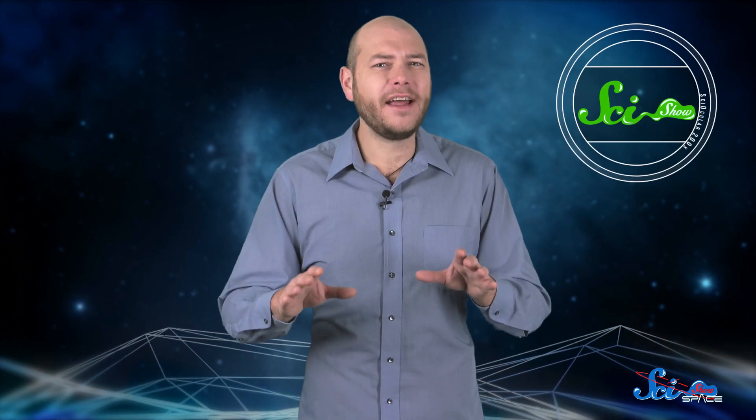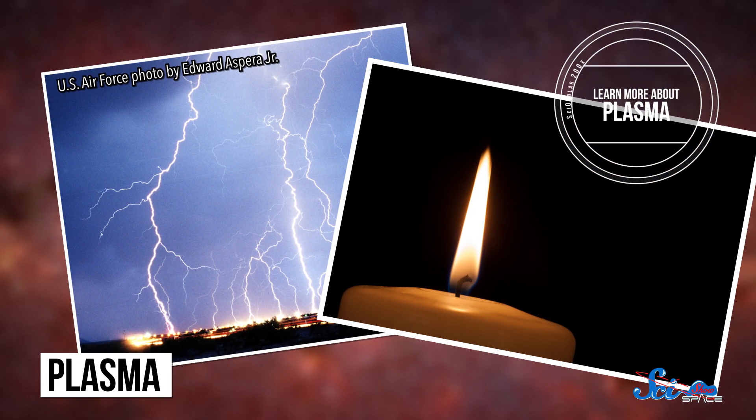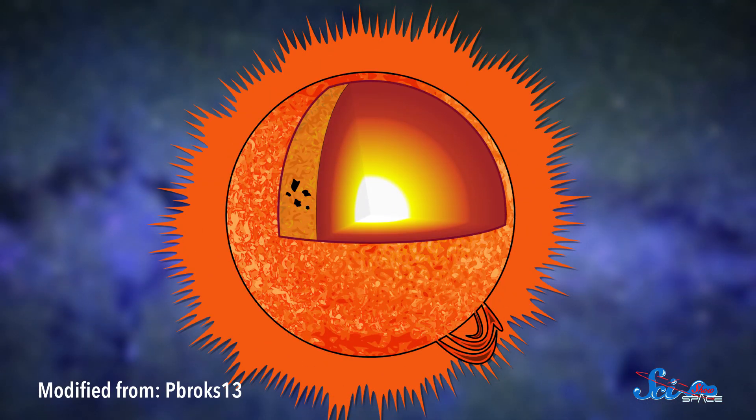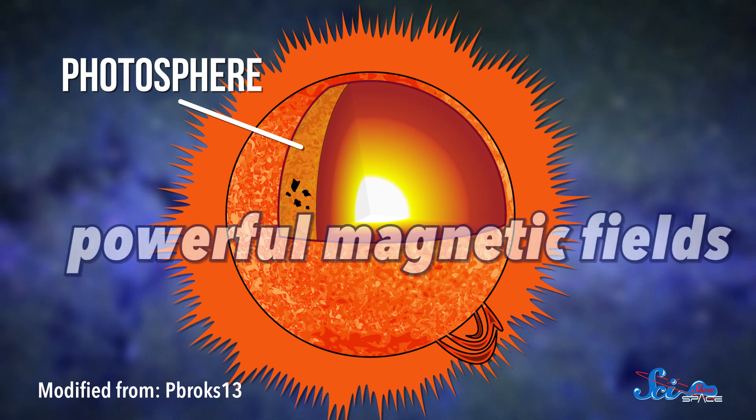It all started with the sun. Unlike the rock or gas that makes up the planets in our solar system, the sun is made of plasma, which is full of charged particles and very, very hot. It's the same stuff that makes up a lightning bolt or the flame of a candle. On the surface of the sun, called the photosphere, all these swirling electric charges create powerful magnetic fields. And when energy from the magnetic fields builds up, it can be released in the form of powerful solar storms.